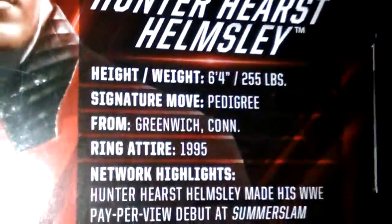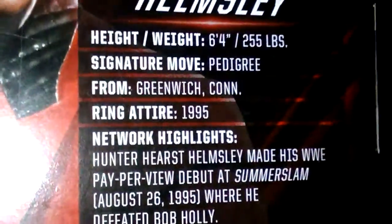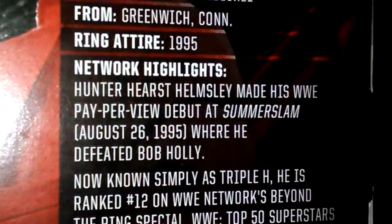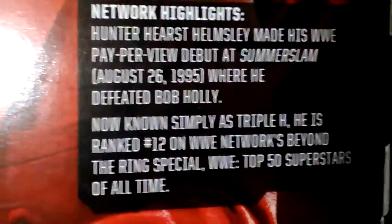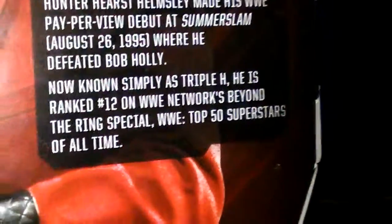The next figure is Hunter Hearst Helmsley. He looks really cool. His height is 6'4" and he weighs 255 pounds. Signature move is the Pedigree, from Greenwich, Connecticut. Arena: 1995. Network Highlights: Hunter Hearst Helmsley made his WWE debut at SummerSlam, August 26, 1995, where he defeated Bob Holly. Now known simply as Triple H, he is ranked number 12 on the WWE Network's Top 50 Superstars of All Time.